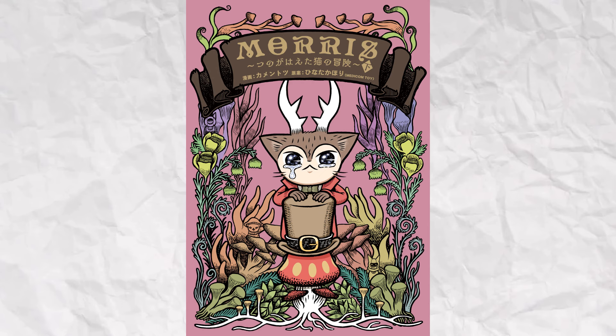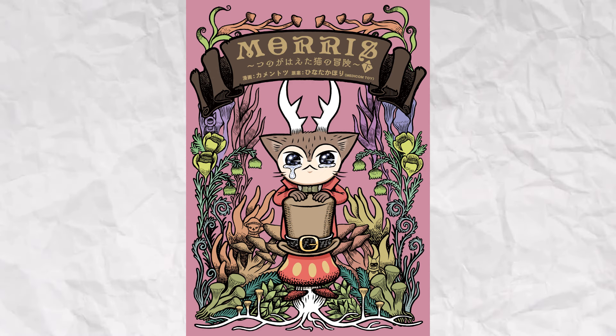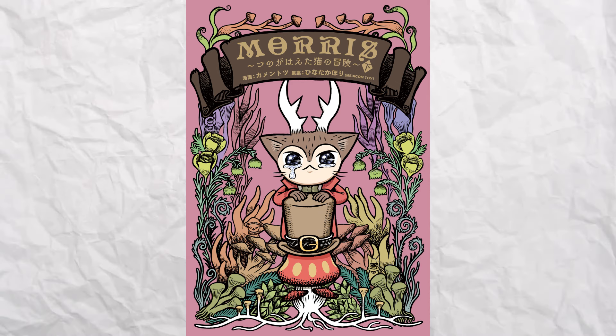Morris the Horned Cat is a finished manga with 21 chapters, and I super recommend you read it, but I do have to move on — we spent long enough on Morris as it is.